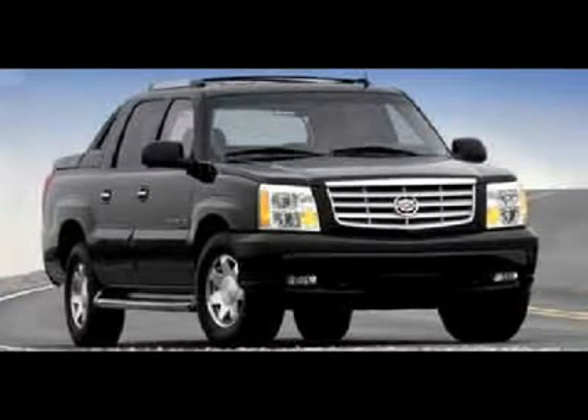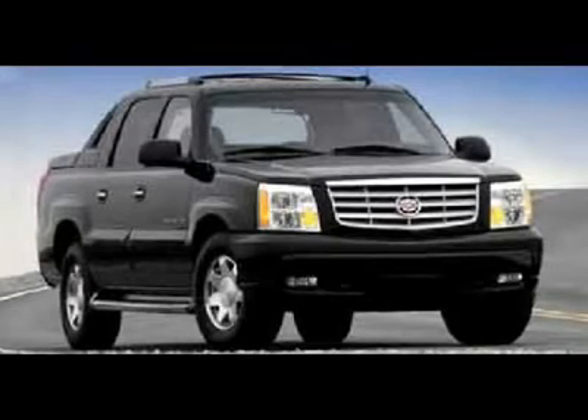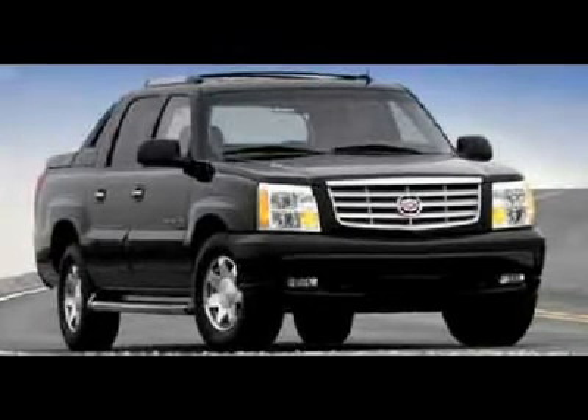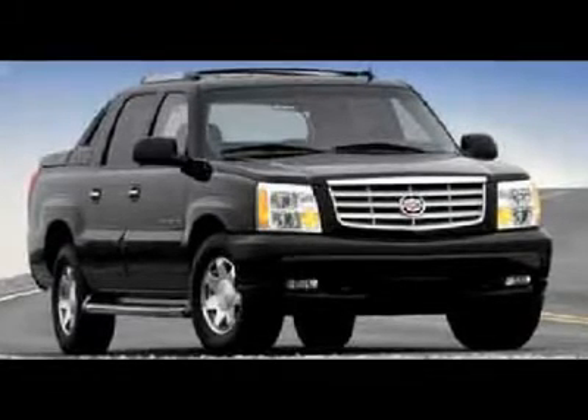6.0 liter high output V8 engine engineered exclusively for Cadillac, full four-door crew cab, short box, automatic transmission, all-wheel drive 4X4 four-door crew cab, short box.